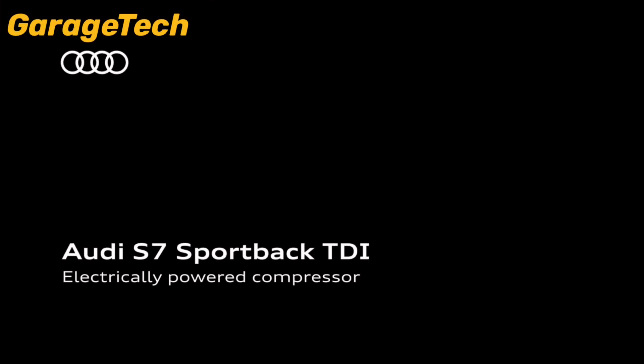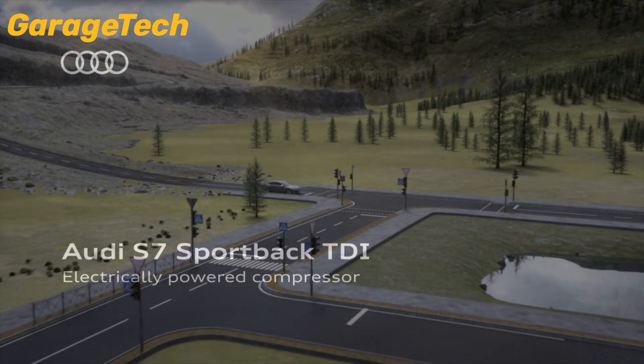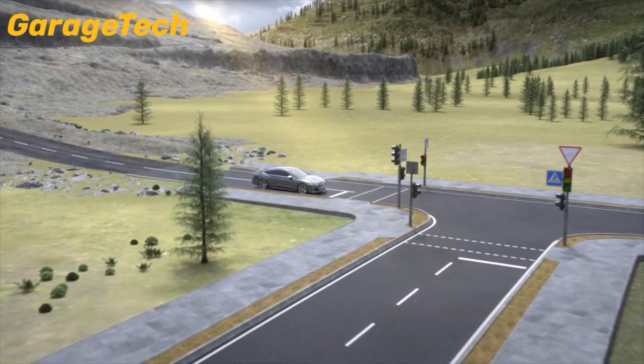Hi guys, welcome back to Garage Tech. In this video, we're going to take a look at Audi's S7 Sportback TDI, where cutting-edge diesel engineering meets electrified performance.